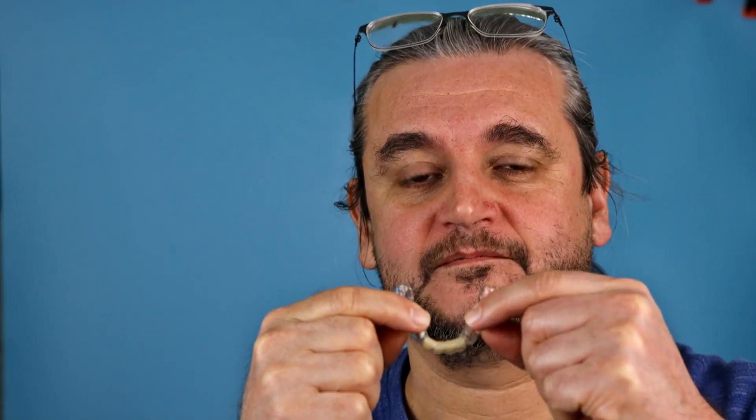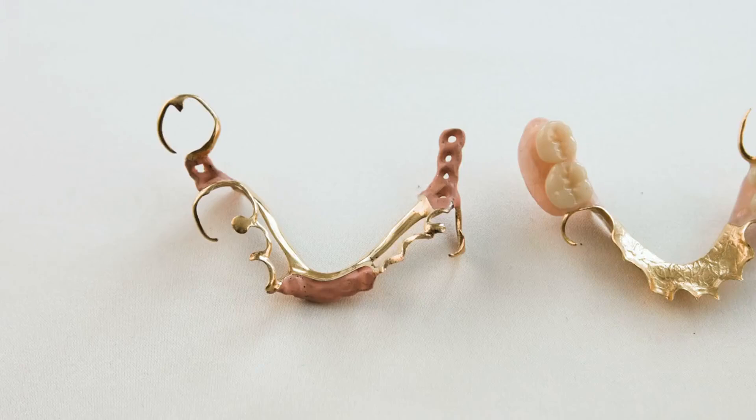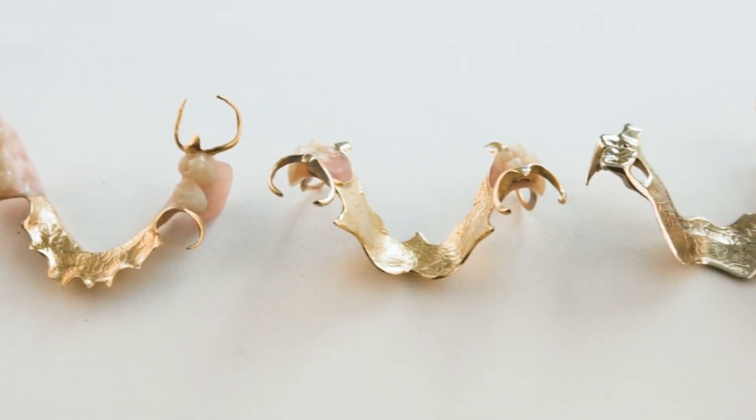Discover the benefits of removable partial dentures for a complete smile. Custom made to blend seamlessly, they're easy to clean and maintain. Regain chewing, speaking, and your confidence with natural looking dentures.